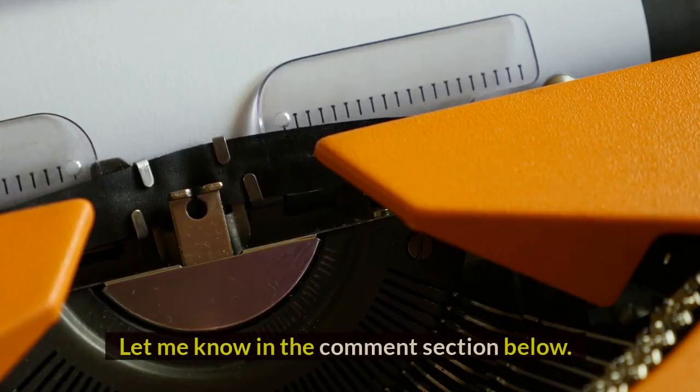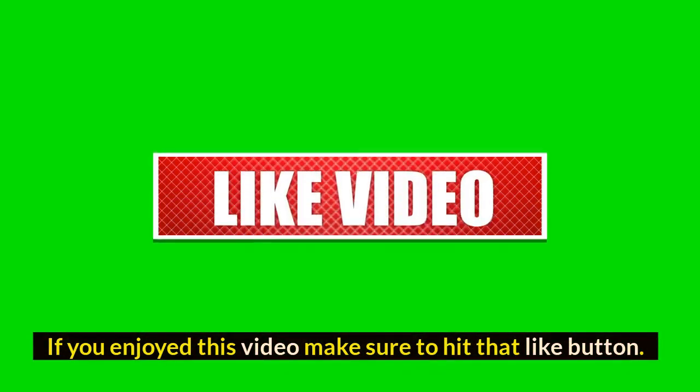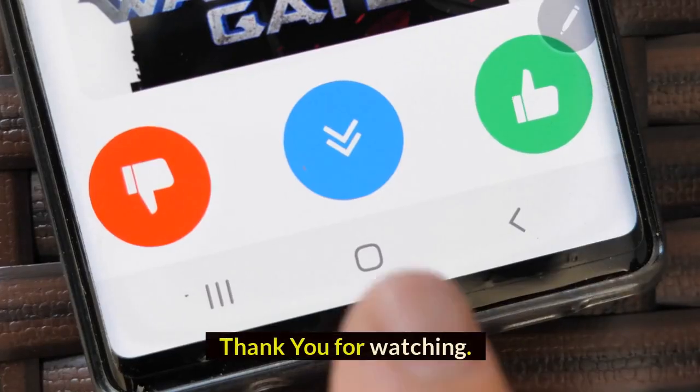What do you think of our video? Let me know in the comment section below. If you enjoyed this video, make sure to hit that like button, and also subscribe to our channel before you go. Thank you for watching.